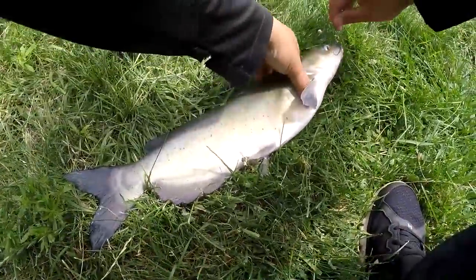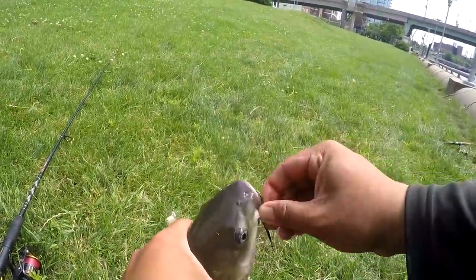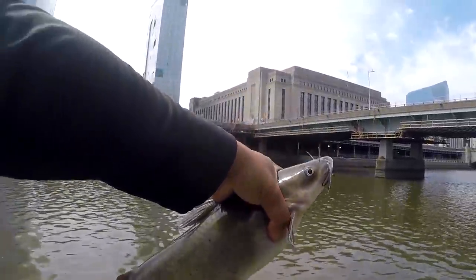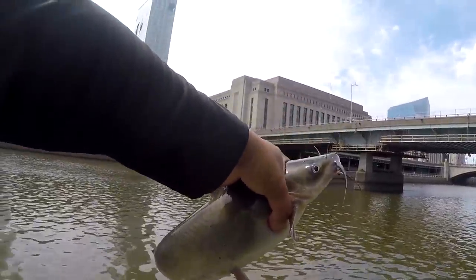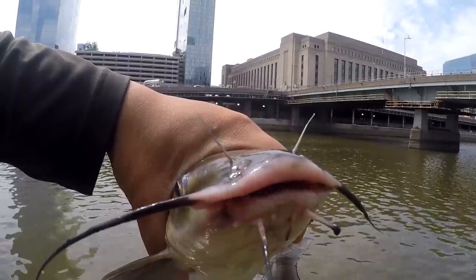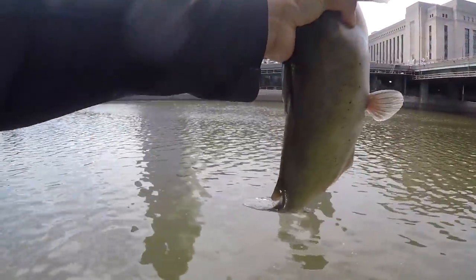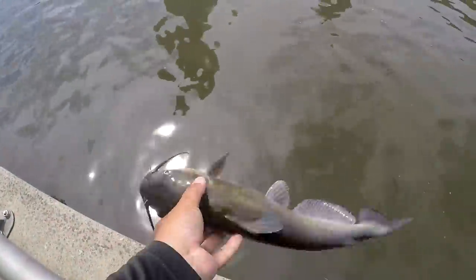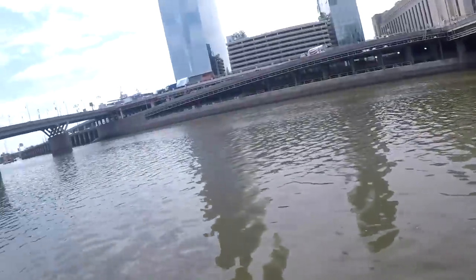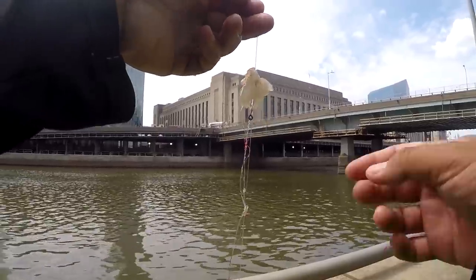Circle hook — about a one-and-a-half to two-pounder I would say, about two pounds. Anything you have to say before I put you back? Yeah, I know — it was a nice meal, wasn't it? There it goes — and that catfish left me a nice little gift as well.